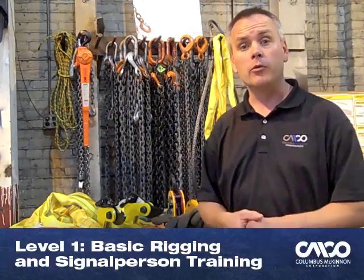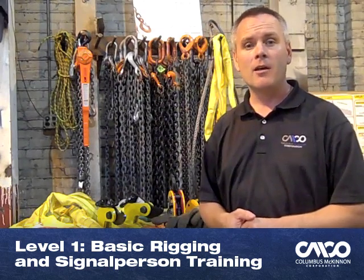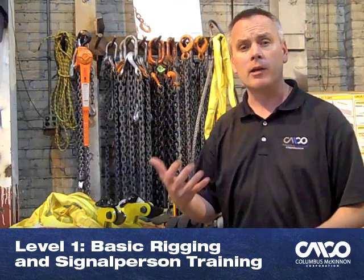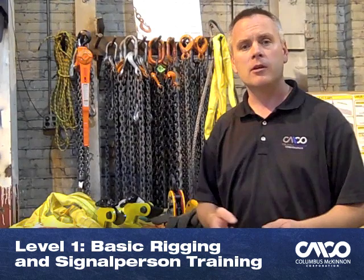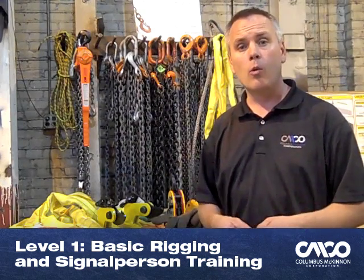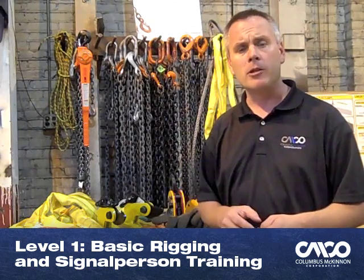The second training we do is Level 1, or basic rigging, single-person training. That covers the fundamentals of rigging, where we show how to apply slings, how to apply rigging hardware safely and properly, how to select it, and how to read load charts. We do single-person training per the ASME and OSHA standards, covering the responsibilities of that single person, and a little bit about crane operations that they need to know.